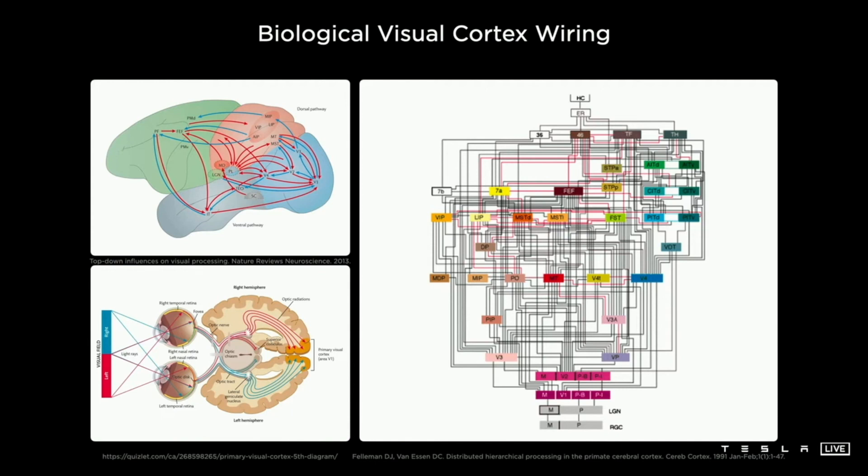We are building all of the mechanical components of the body, the nervous system — which is all of the electrical components — and for our purposes, the brain of the Autopilot, and specifically for this section, the synthetic visual cortex.